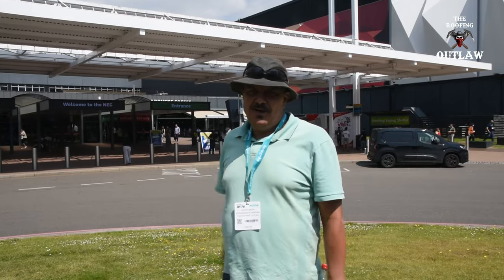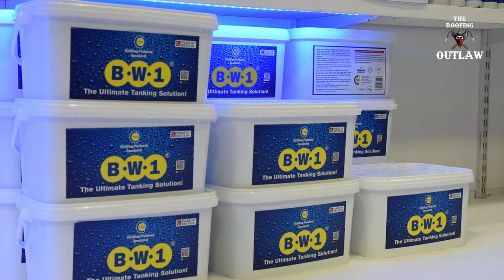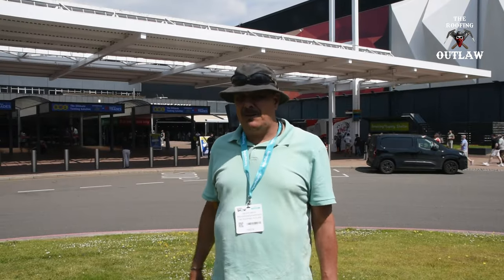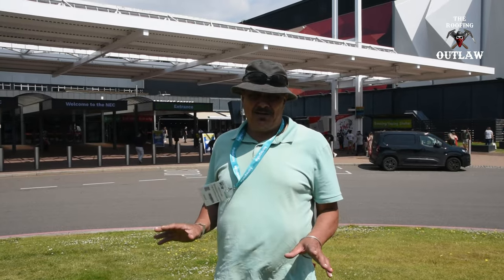I'm here at the installer's show to check out a new product by CT1, BW1. It's a tanking system for bathrooms. I'm actually interested in how that waterproofing can be turned into some sort of liquid roofing, so I'm going to go inside and check it out.